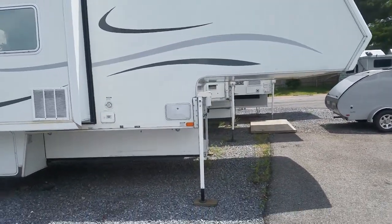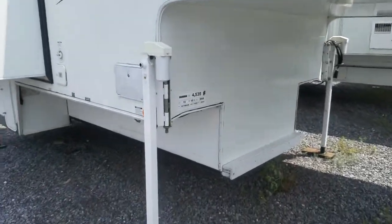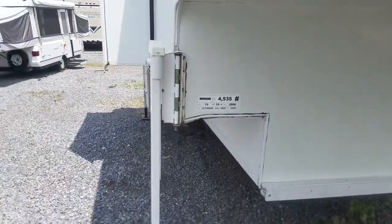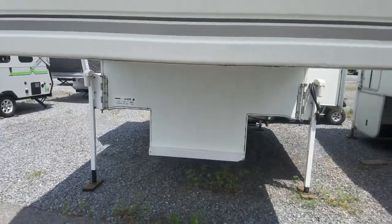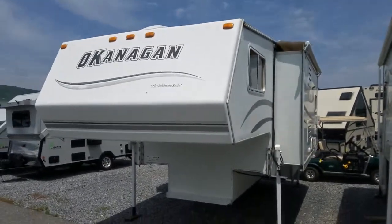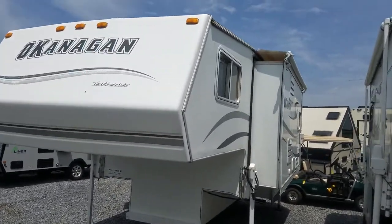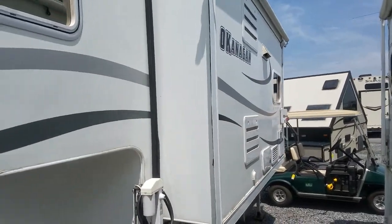This is a two-slide truck camper. You want to make sure you check your weight on this — it weighs 4,535 pounds. It's made for a dually, so it's got the pivot-out lifts and slide toppers on the slides. The fiberglass on the outside is in good condition.